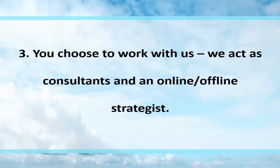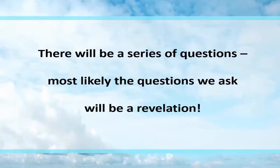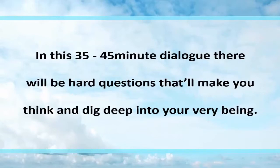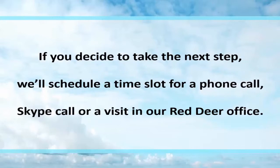Number three: you choose to work with us. We act as consultants and online/offline strategists. You'll receive a consultation to drill down into your needs and your business needs. There will be a series of questions — most likely a revelation. In this 35 to 45 minute dialogue, those questions will make you think and dig deep. Our advice is to choose this only if you're serious about business growth; otherwise go back to decisions one and two. If you decide to take the next step, we'll schedule a phone call, Skype call, or a visit to our office.